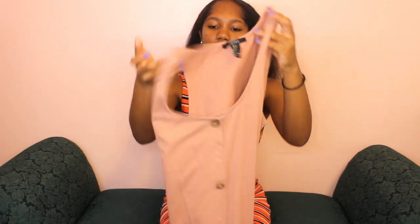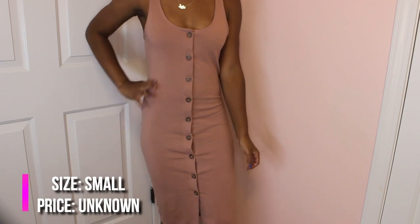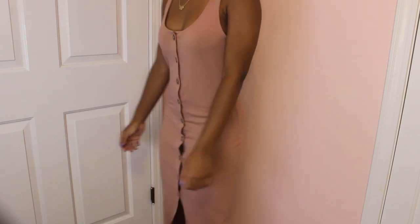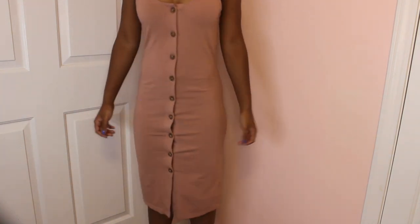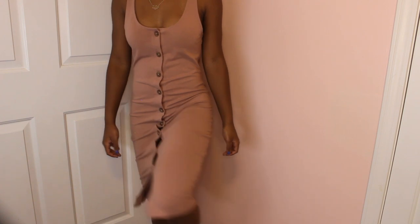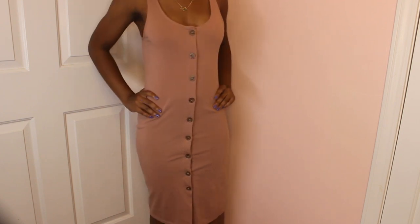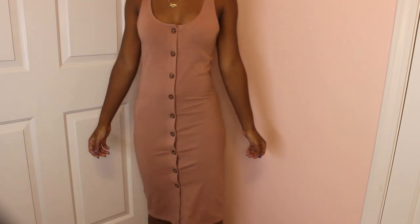The next item I have is this bodycon dress again, in mauve color, in a size small. I am a size small but I would rather get this in an extra small because it is a little big. This is actually my favorite dress in my whole closet — as you can see it has buttons down the front. I wish I could find this in another color, but I got this from the Forever 21 outlet mall, so I don't know if they sell it in stores. I got this last summer, so they may not still have it.